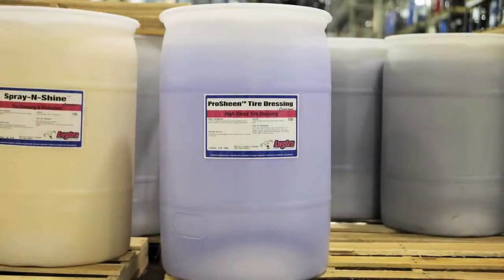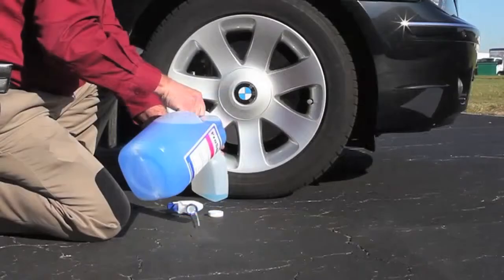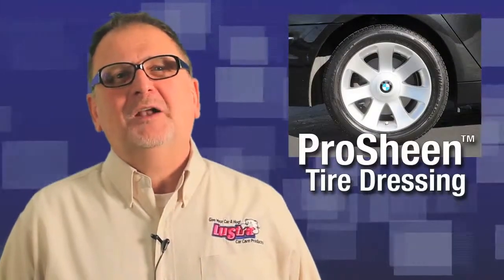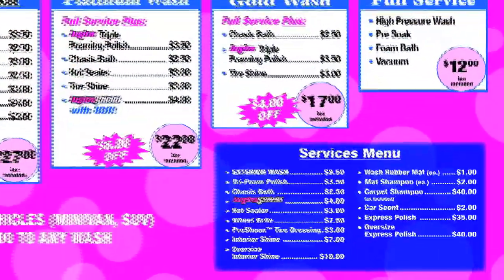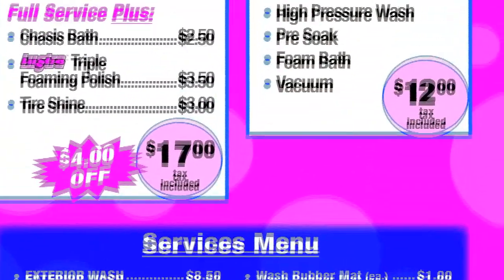ProSheen is available in 30-gallon drums and cases of four one-gallon containers, making bottle filling quick and convenient. This customer-pleasing product is a great way to offer a new revenue-generating add-on that provides great results in convenient packaging with a consumer-directed brand name.